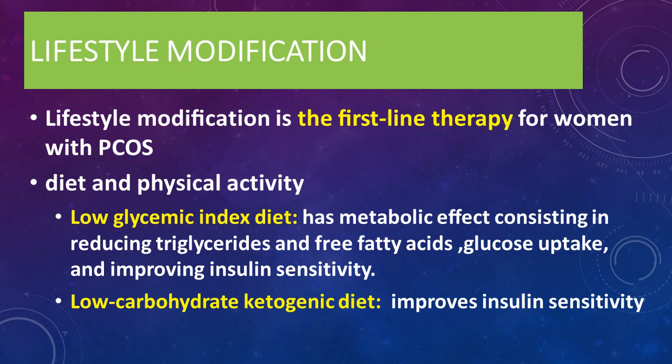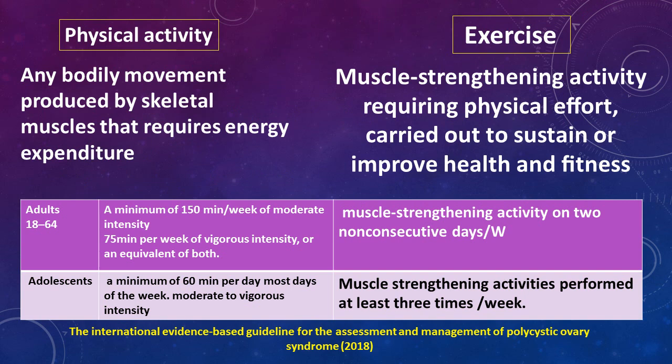The best treatment of hyperandrogenism is lifestyle modification for obese patients as first-line therapy, including diet and physical activity, low glycemic index diet, and low carbohydrate ketogenic diet. We have to differentiate between physical activity and exercise. Physical activity is any body movement produced by skeletal muscles that requires energy expenditure — for example, going to work or moving at home.